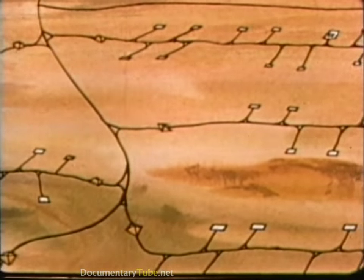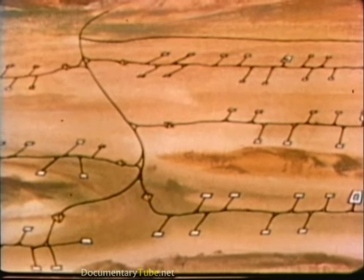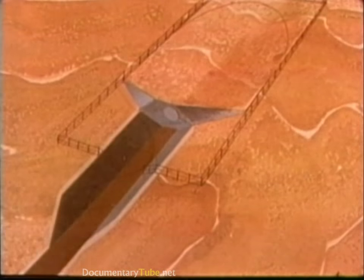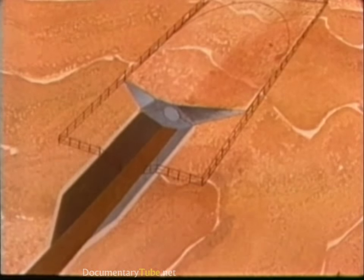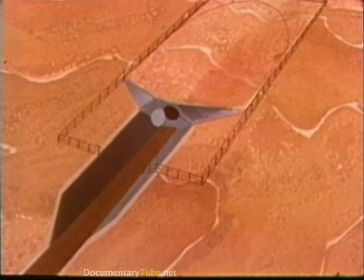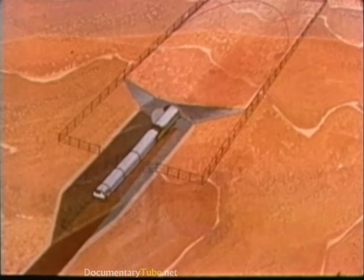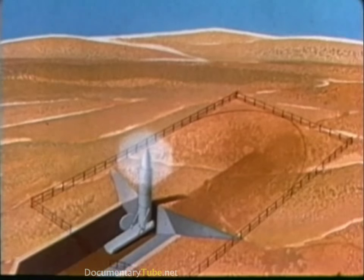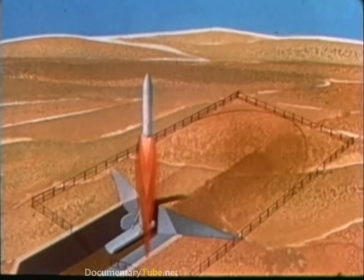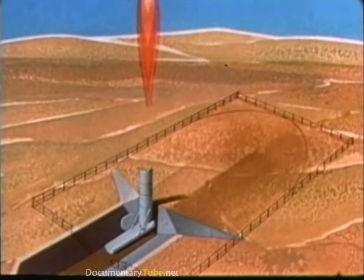As a result, the Soviets must target all 4,600 shelters to destroy a significant number of MX missiles, which in itself should deter such an attack. Should the national command authorities require MX to retaliate, the shelter door would open, the launcher would emerge, erect, and eject the missile. The first stage would ignite and MX would be on its way to its assigned targets.